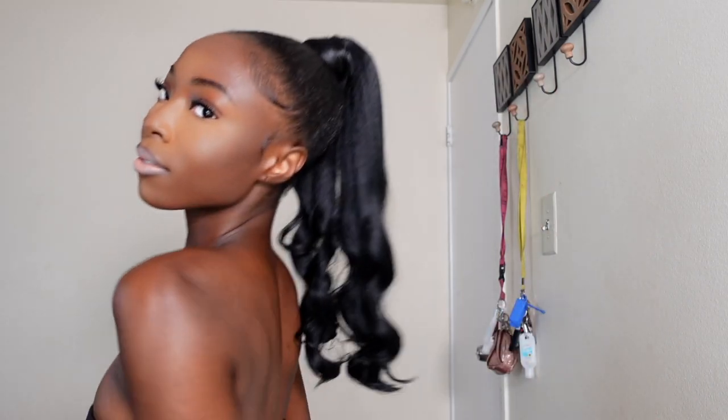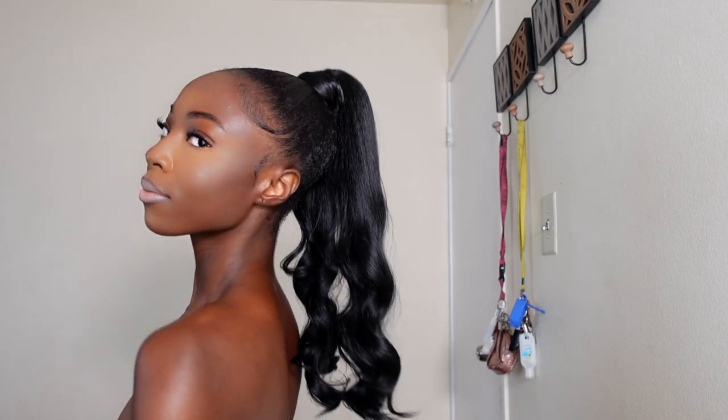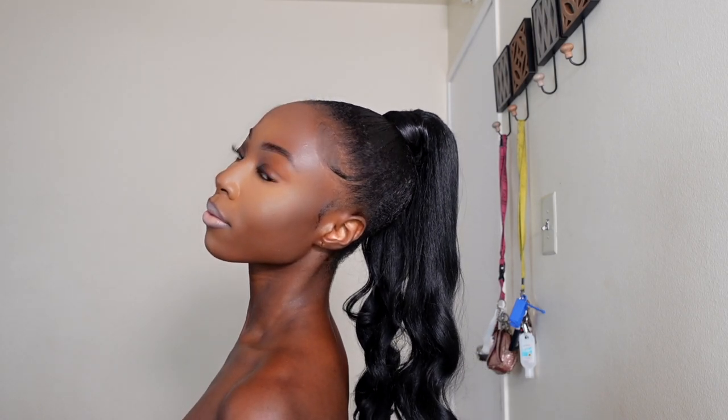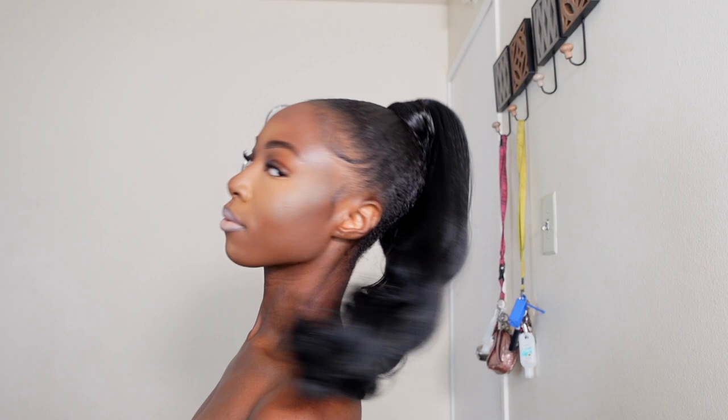Hey guys, welcome back to my channel. My name is Akia for those of you who are new. I'm so sorry I forgot to film an intro again — shame on me. But I wanted to show you guys how you can achieve this affordable, pretty, curly, wavy-ish, Barbie-like ponytail. I was in the beauty supply and decided to get it, and I wanted to show you guys in case you were interested. So if you are, keep on watching.